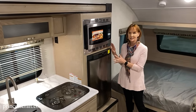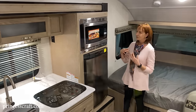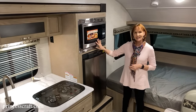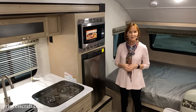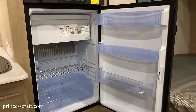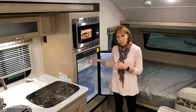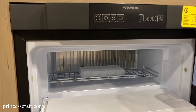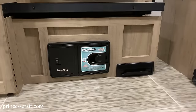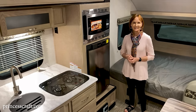The R-Pod includes a microwave convection oven. If you're not familiar with convection ovens, a book comes with it explaining how to use the convection portion. You can grill a steak, make a frozen pizza, even bake a cake — almost anything you could do in a regular oven, plus you have the microwave in the same spot. Down below is the 3.9 cubic foot three-way refrigerator with plenty of space and three movable shelves. You can also remove the freezer at the top if you want more refrigerator space. Underneath the refrigerator is the Road Vac — an onboard vacuum system that makes it easy to keep your trailer clean.